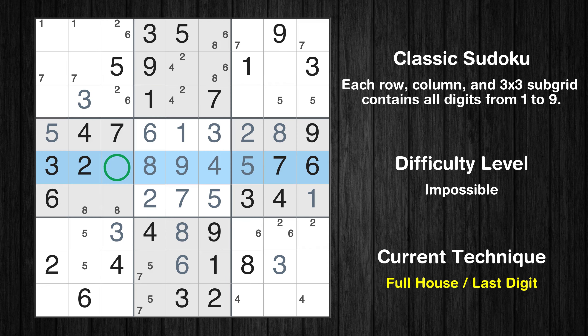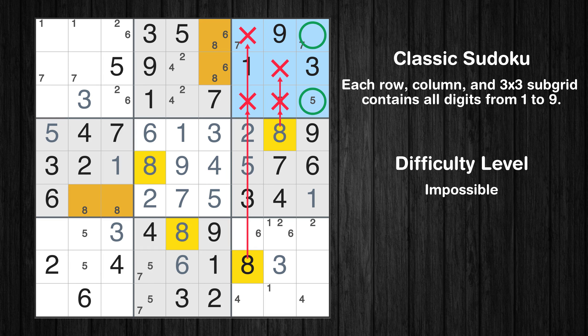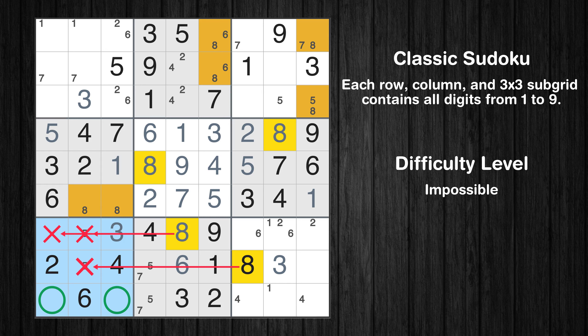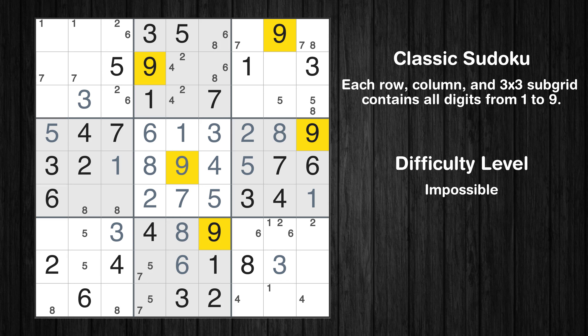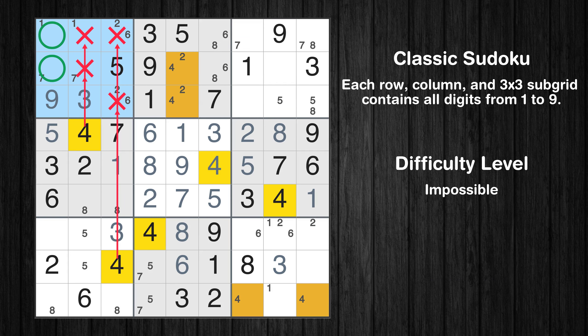Only one is missing in the fifth row. Only two positions left in the ninth box where value 1 can be placed. Only two positions left in the third box where value 8 can be placed. Only two positions left in the seventh box where value 8 can be placed. Let's move to number 9. In the ninth block, the number 9 can be directly placed. Only two positions left in the seventh box where value 9 can be placed.